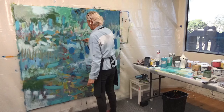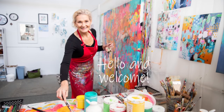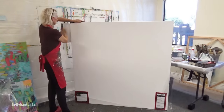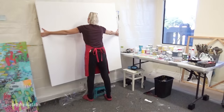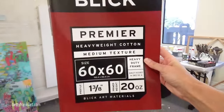Come see how this 60 by 60 commissioned painting came together and learn about my new online course. Hello and welcome. This is Betty with Betty Franks Art. Thank you so much for joining me here today. It's my first video for 2023. I took a little time off in part of November and December and I am back at it.